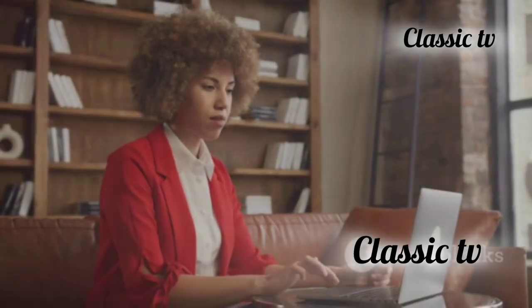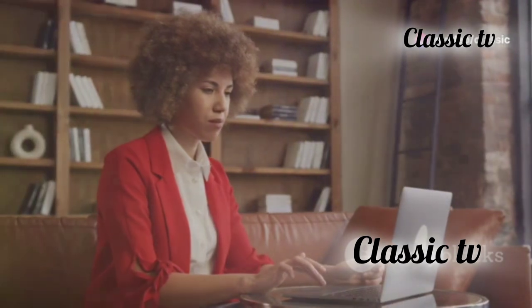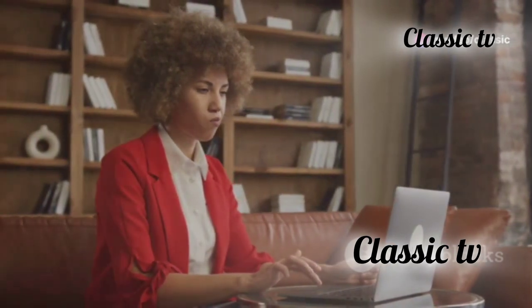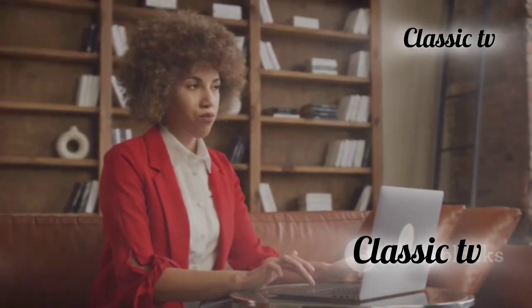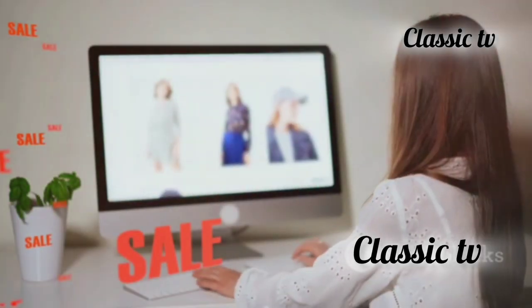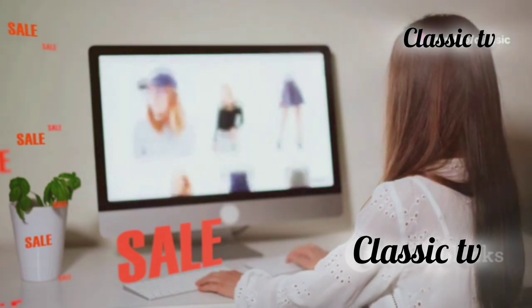Did you know that impulse purchases account for 40% of online shopping? This staggering statistic shows just how common and easy it is to fall into the trap of buying things on a whim. With online shopping, it's easier than ever to make those spur-of-the-moment buys. But the consequences can be costly.